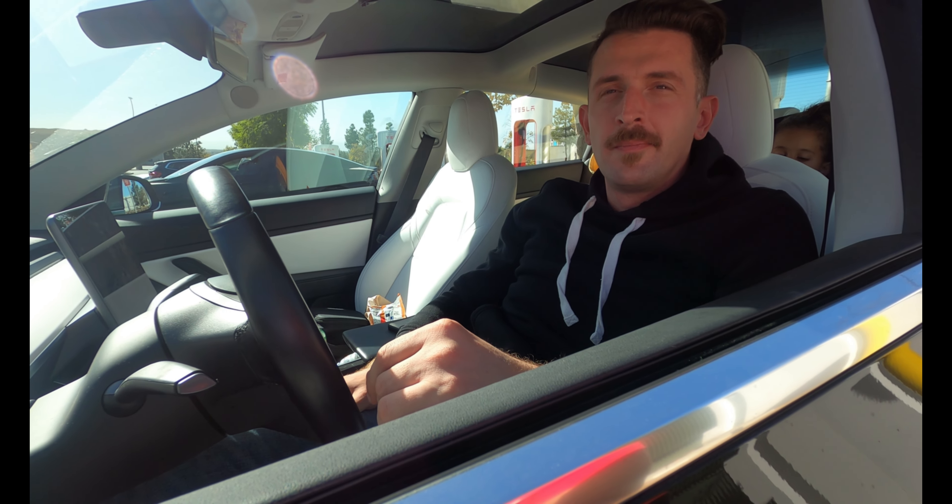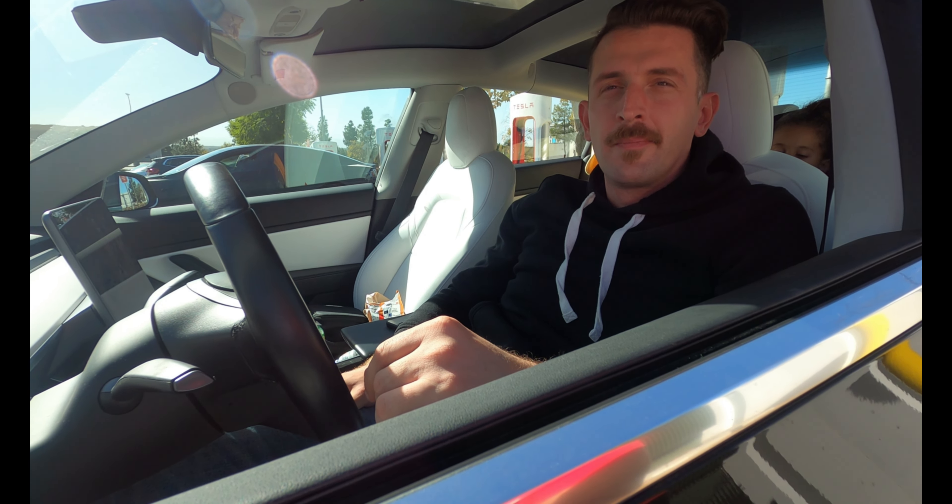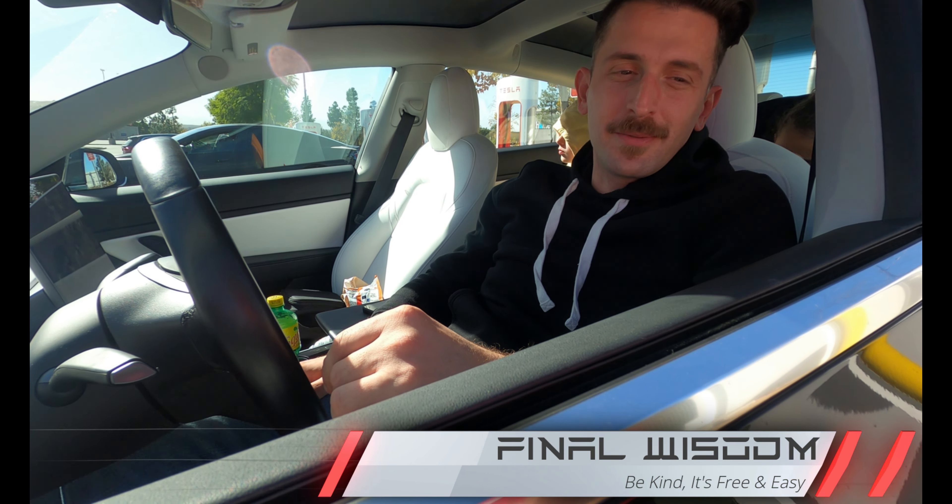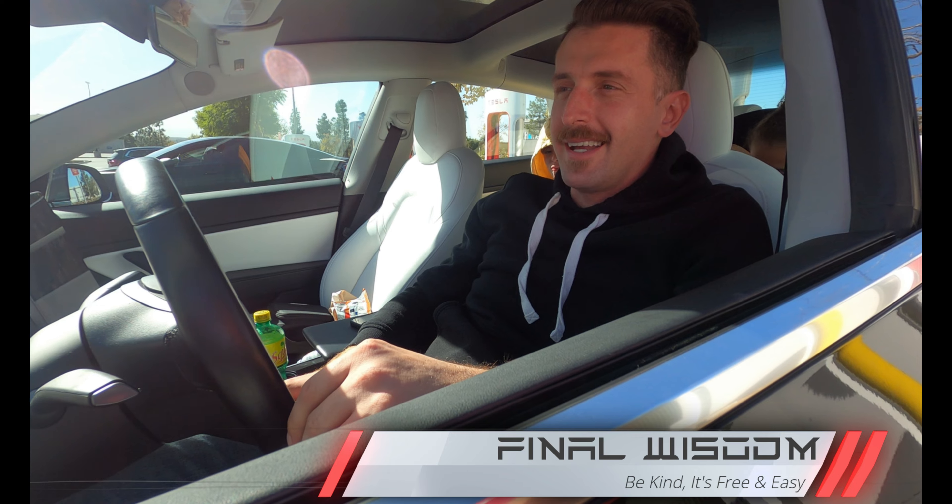Do you have any final words of wisdom for the people out there? You know, it's easy to be kind — it's free. Just be kind. Thank you very much.